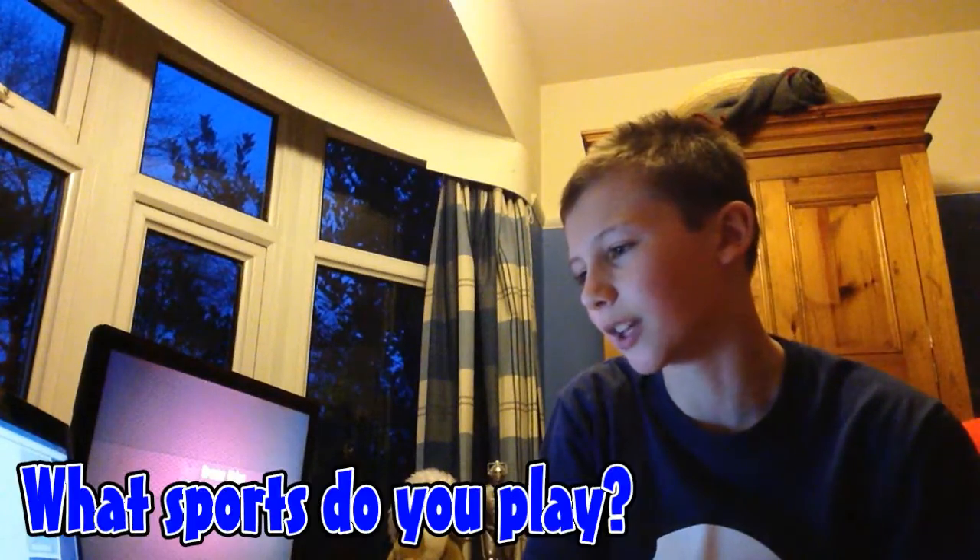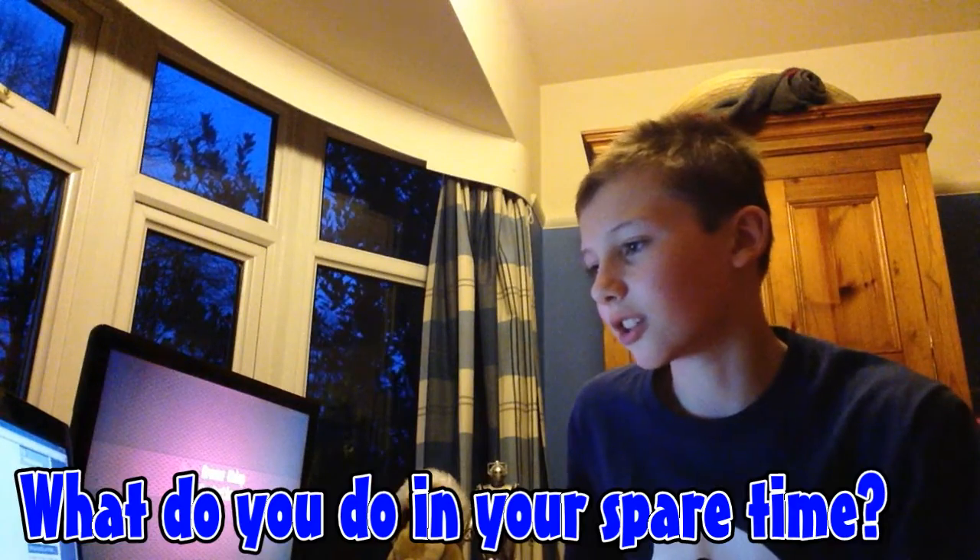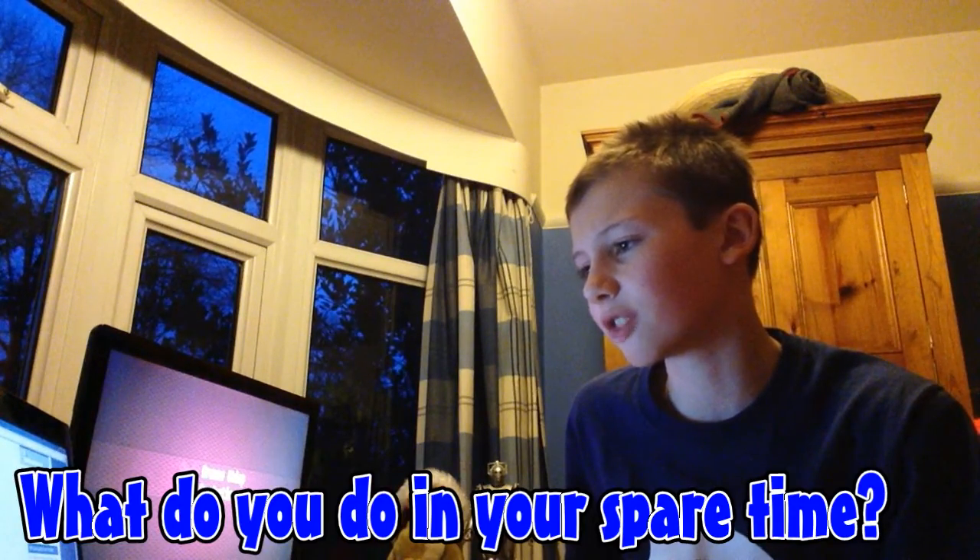What sports do you play? I don't do sports — I'm an introvert. Good for me! Right, spare time things: read, draw, hang out with friends, volunteer, party, study, or shop? Well, I kind of do different things to those, but it would be either hang out with friends or study. I'll probably put study, actually, because I'm such a nerd.